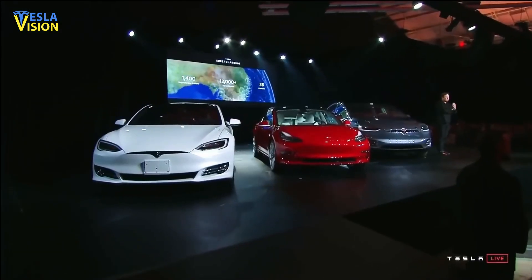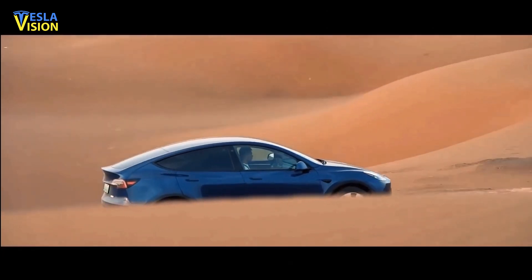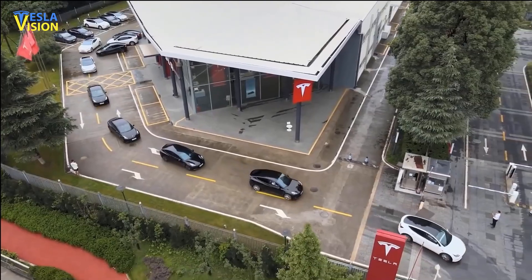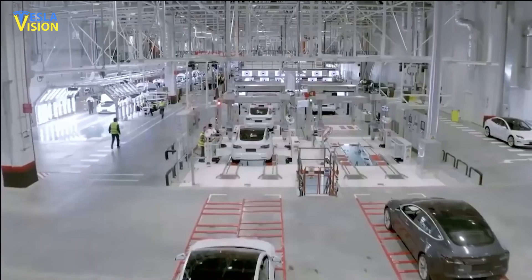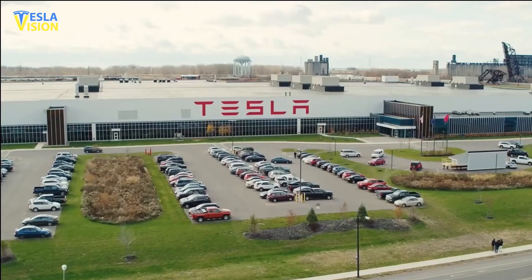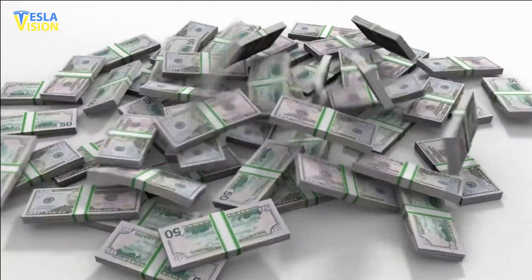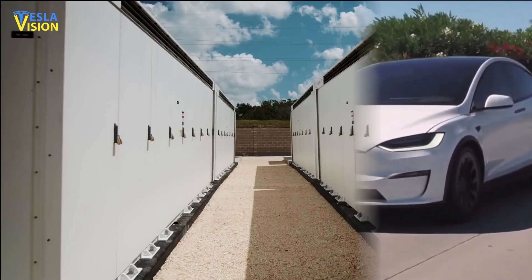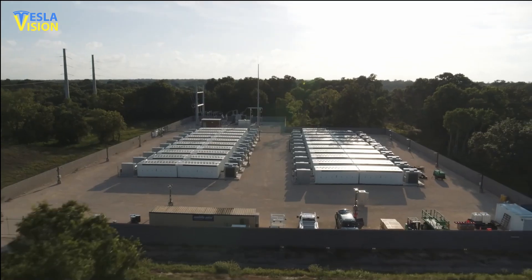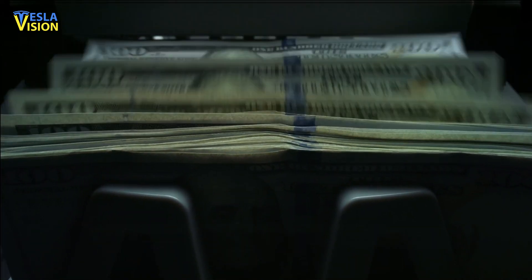Historically, the majority of Tesla's revenue and all of its gross profit came from its automotive segments, including automotive sales, leasing, and regulatory credits, as well as energy generation and storage services and others. However, upon closer examination of the two baskets of revenue sources — automotive and energy generation, storage services, and others — it can be seen that the latter has never generated a positive gross profit until last year.